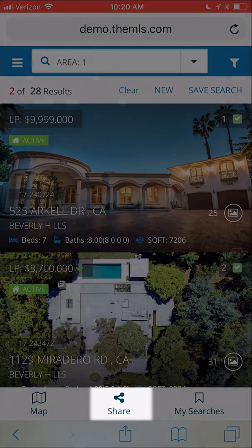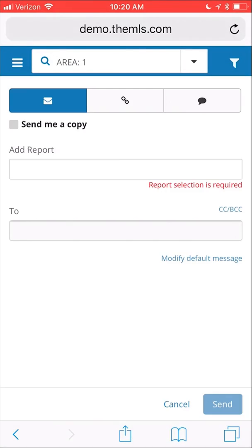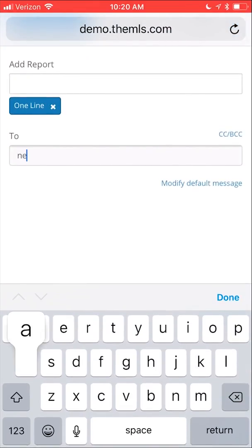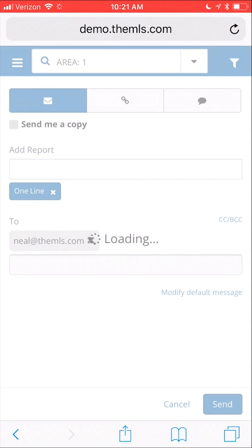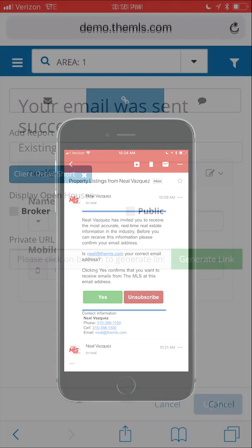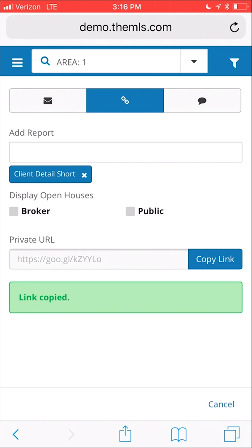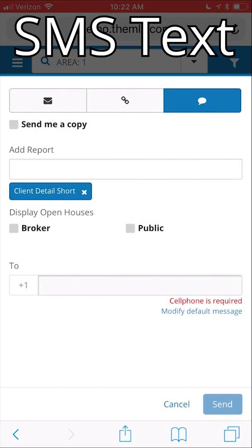You can also share your listings, just as you can on the desktop site. This allows you to email, copy link, or send an SMS text.